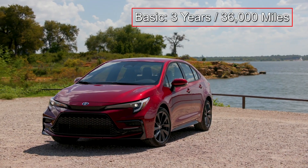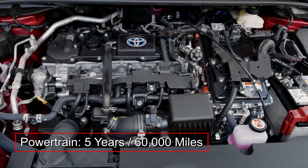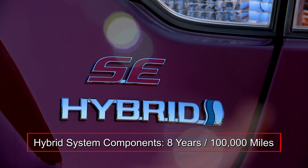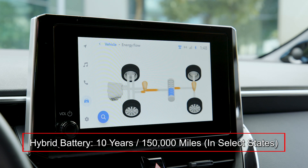The Corolla Hybrid is backed by a three-year 36,000-mile basic warranty and a five-year 60,000-mile powertrain warranty. Hybrid system components are covered by an eight-year 100,000-mile warranty, while the hybrid battery is covered by a 10-year 150,000-mile warranty.